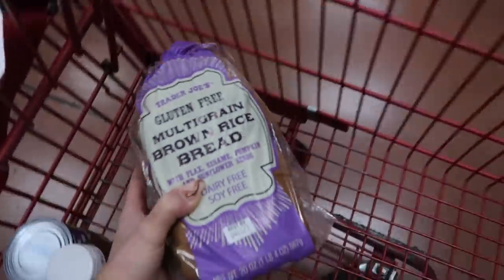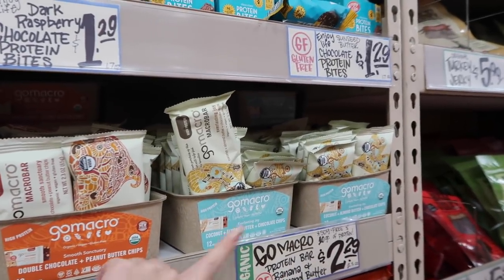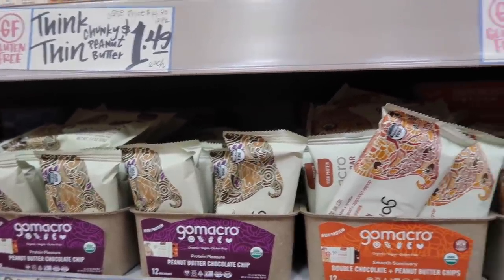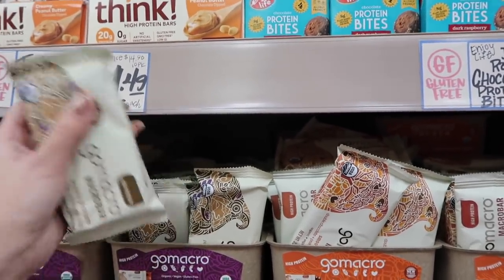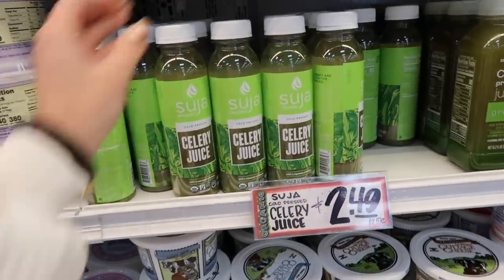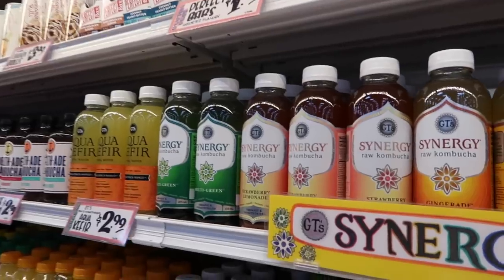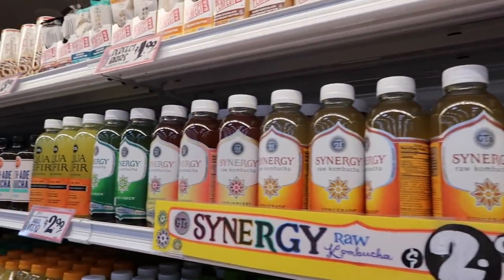I'm also obsessed with these GoMacro bars — they have tons of flavors: coconut almond butter, chocolate chips, double chocolate chip, peanut butter, and peanut butter chocolate chip, which is my favorite. They're great for on-the-go when you're busy. I also totally didn't realize Trader Joe's has the Suja brand too, and they have the celery juice ones, so I'm going to get one to compare. My Trader Joe's doesn't carry the Guava kombucha, which is why I get it at Whole Foods.